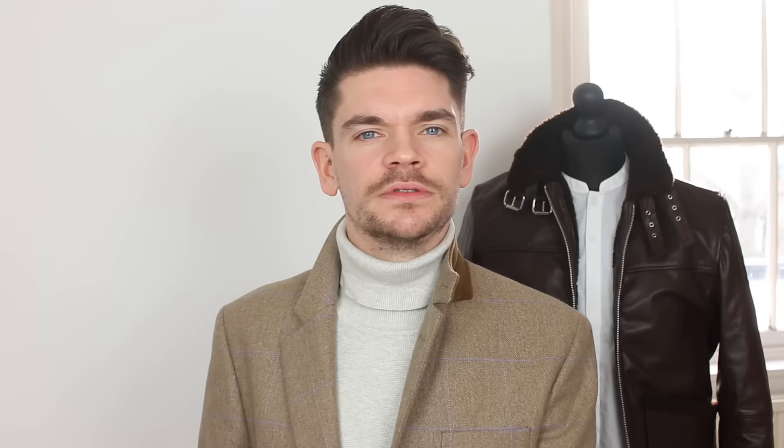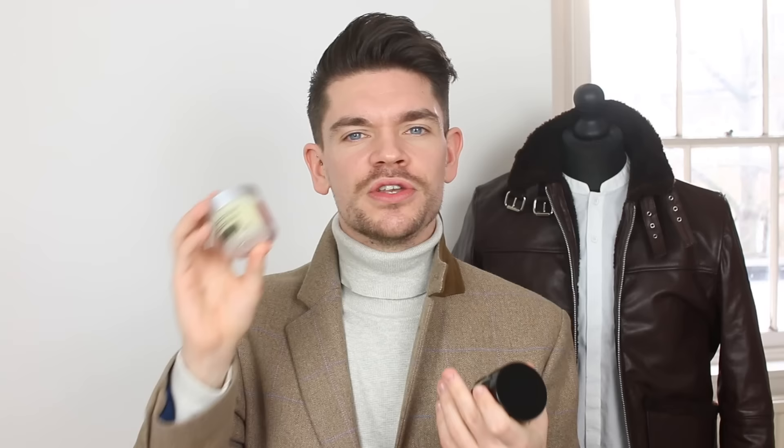The verdict: we have got four points for the Salon Guy's Earth Clay versus five points for By Verlaine's Dynamite Clay. So based purely on points, the winner of this brand battle is By Verlaine. Now points are just points — it all comes down to personal preference, your hair type, what kind of hairstyles you want to do, where you live, how much it's going to cost. But I would say the Salon Guy's new range — I'm really excited by it, I've got all the products and I'm still to try them all. I did like it, although it didn't win the brand battle. But there you go guys — my final brand battle of this series.